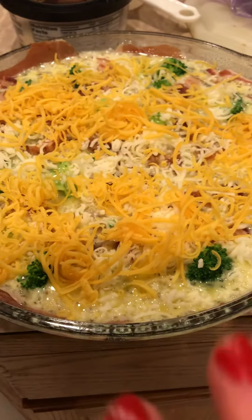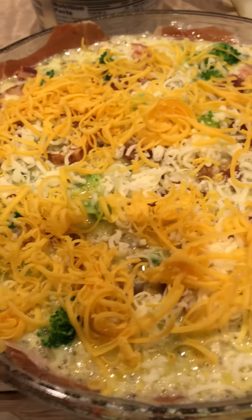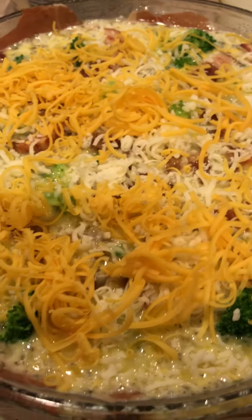So this is actually 12 eggs with about 2 tablespoons of heavy whipped cream thrown in and some herbs de Provence. There's also about a cup of steamed broccoli in here, 6 pieces of bacon chopped up, and then a mixture of mozzarella and shredded cheddar on the top.